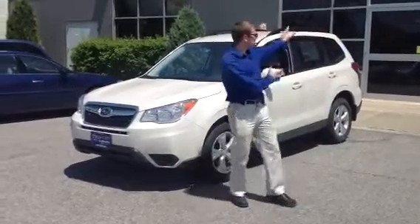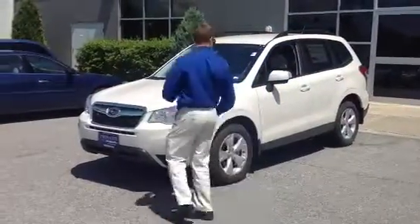Hey there, Dan Barone here at Twin City Subaru, and this is the 2014 Subaru Forester.